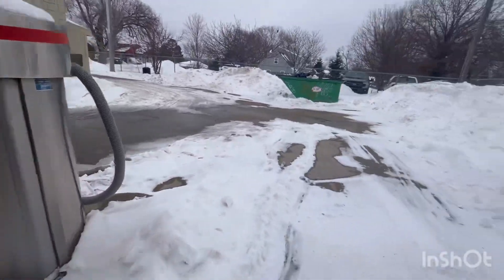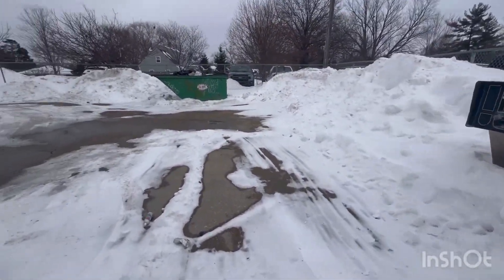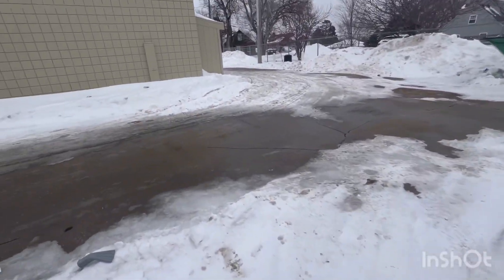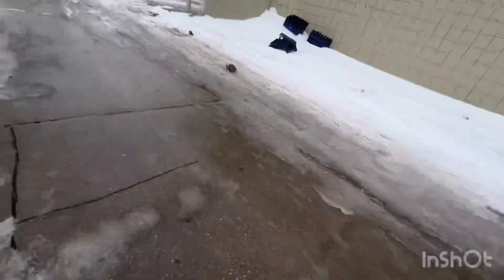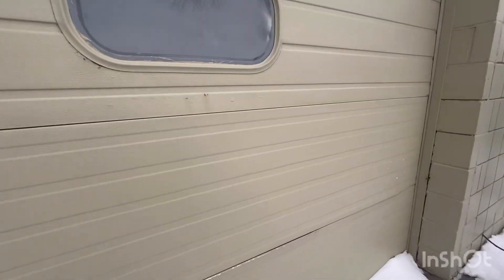There it is. Don't know what that noise is. I want to go around the front. I'll see you guys in a second. Alrighty, I'm around the front now. There it is.